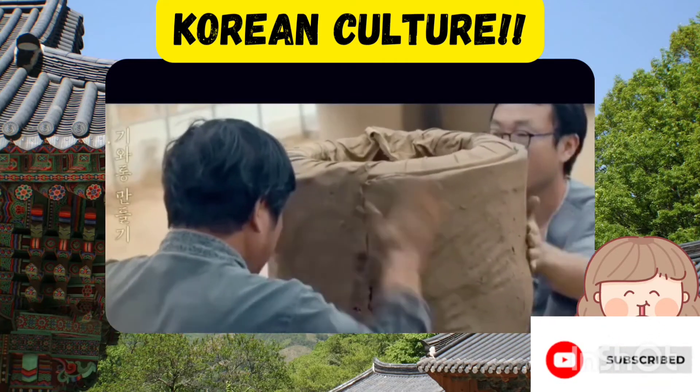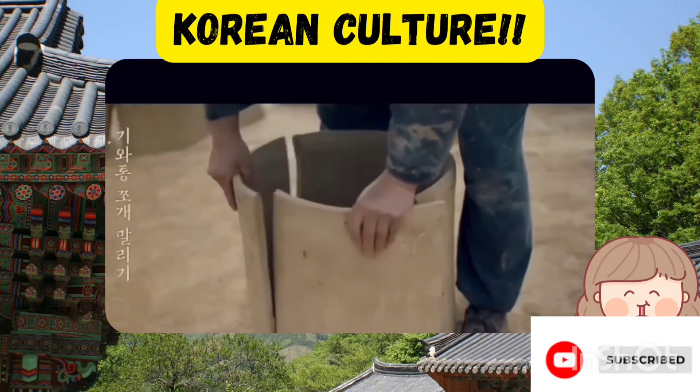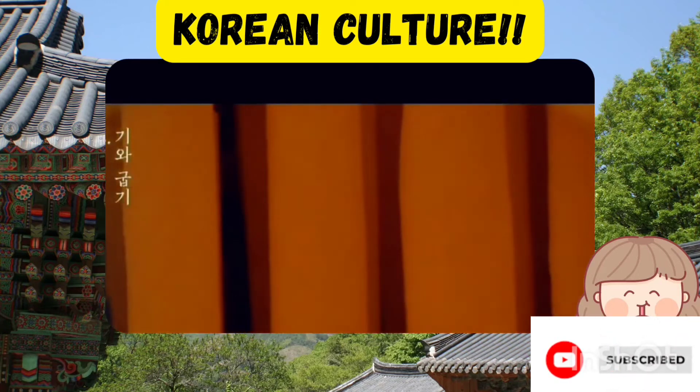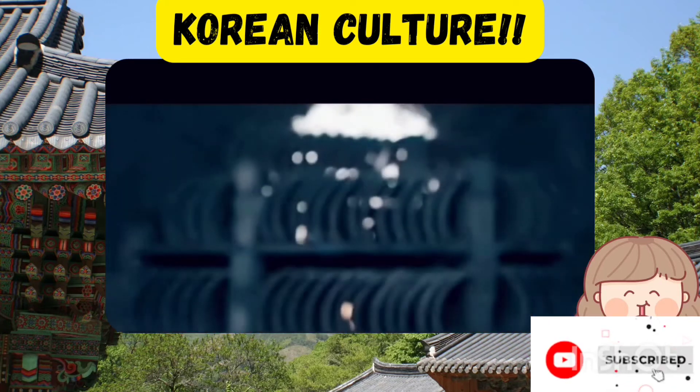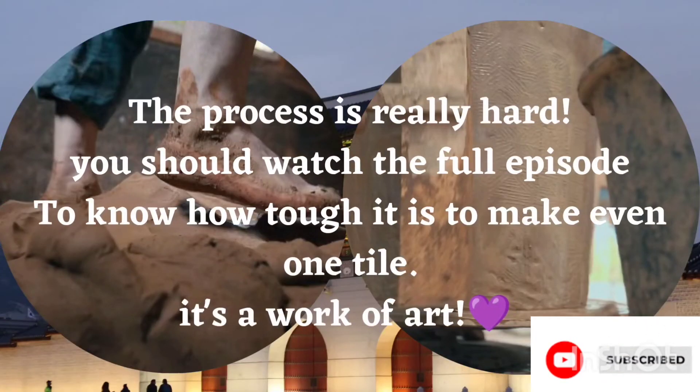This is how much labour goes into making these beautiful tiles. The clay is cut into an appropriate size and put into a kiln which is heated to a temperature higher than 1000 degrees Celsius.